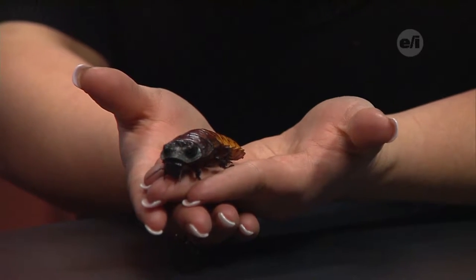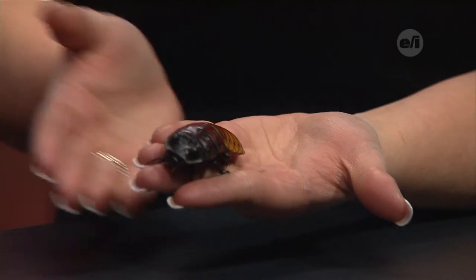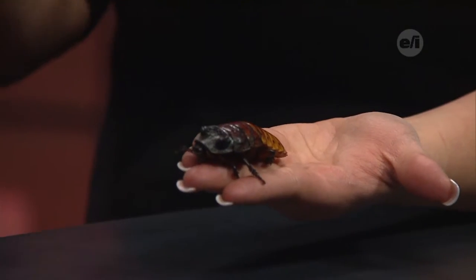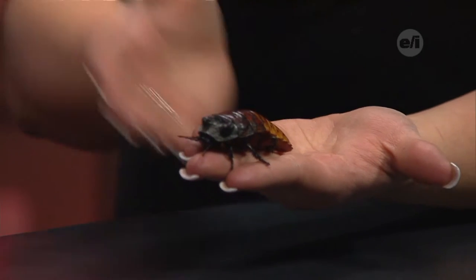So here we have Harold. He is a Madagascar hissing cockroach. And they're located in Madagascar, which some kids think that's just a movie, but it's actually a real place — an island off of Africa.